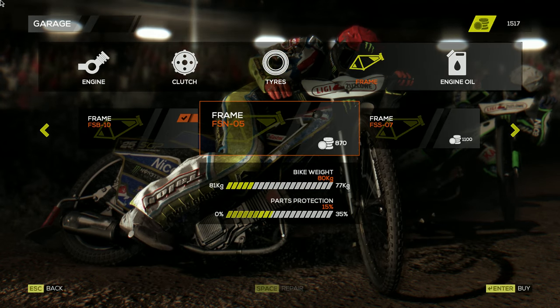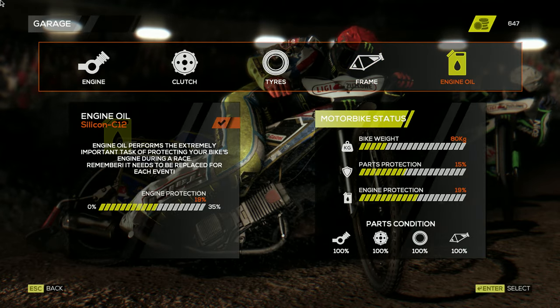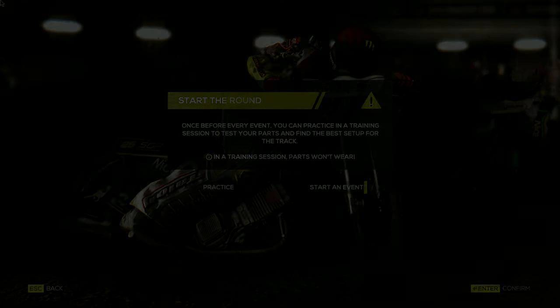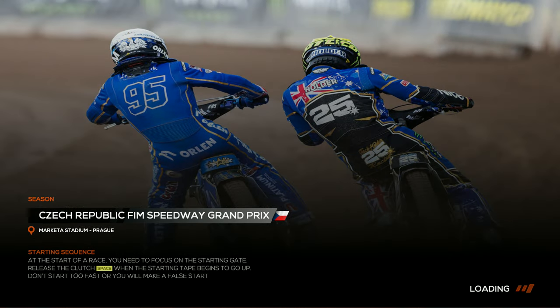We're going to bind the two tyres and buy a new frame, plus a bit of engine oil. If we win this meeting we can get a new engine. Coming into this meeting, we're top of the table by 9 points with 2 bars, looking to win the Czech Grand Prix.